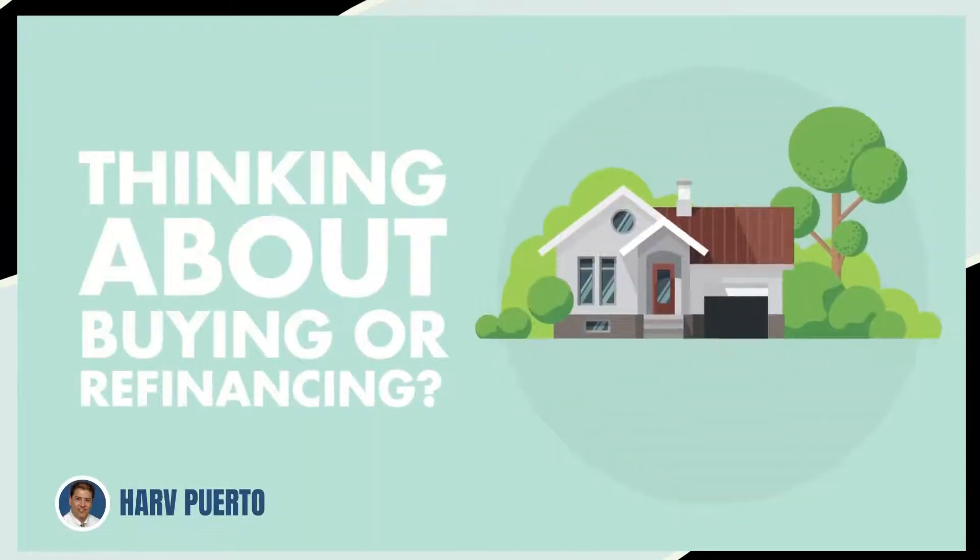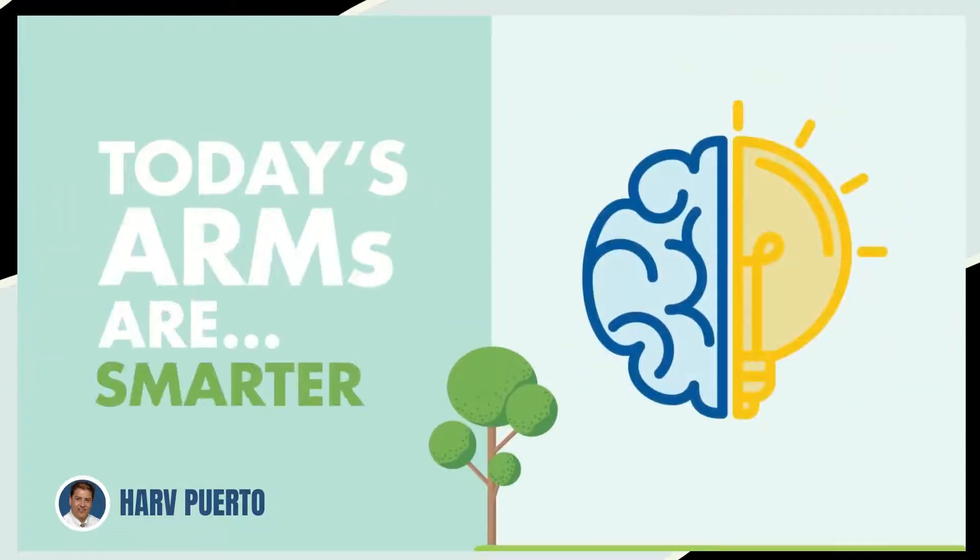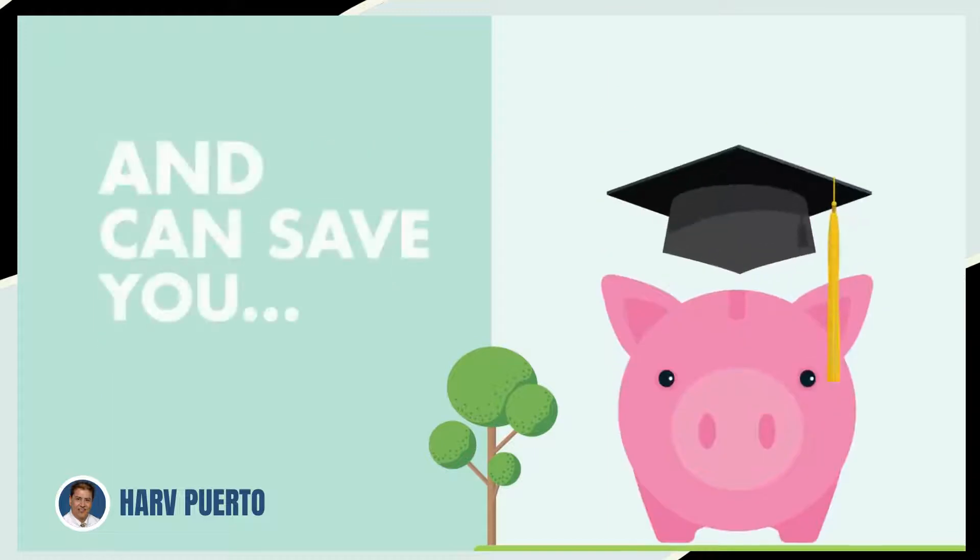Thinking about buying or refinancing a home? Here are three reasons why you should consider an adjustable rate mortgage. Today's ARMs are smarter, safer, and they can save you money.